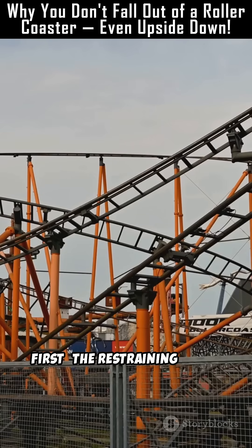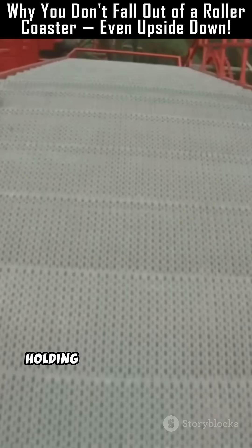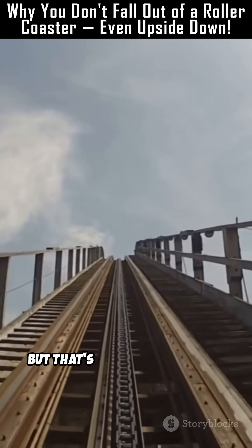First, the restraining force. That's your harness, or the bar across your lap, holding you tight to your seat. But that's just the beginning.